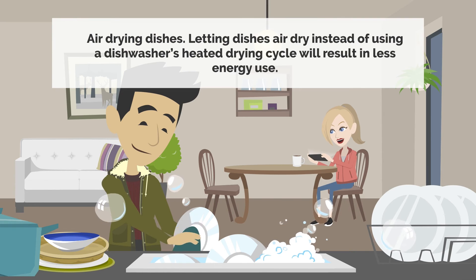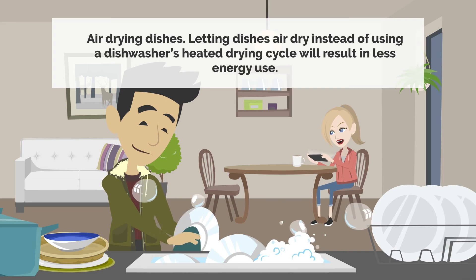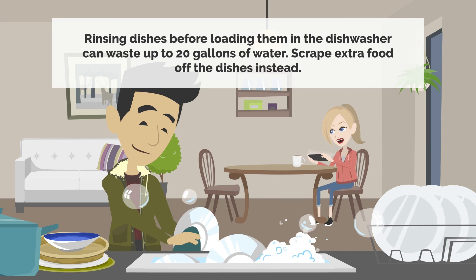Air-drying dishes: letting dishes air dry instead of using a dishwasher's heated drying cycle will result in less energy use. Rinsing dishes before loading them in the dishwasher can waste up to 20 gallons of water. Scrape extra food off the dishes instead.